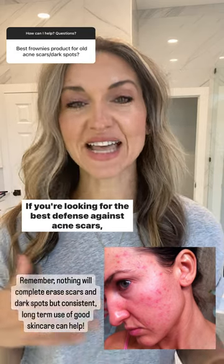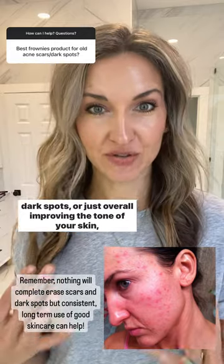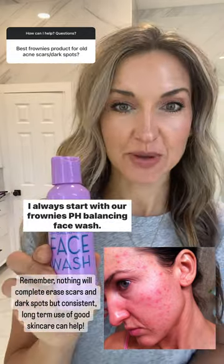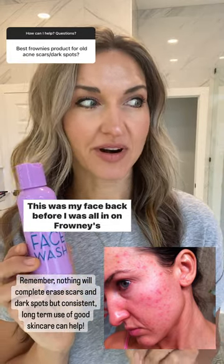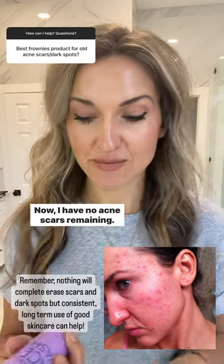If you're looking for the best defense against acne scars, dark spots, or just overall improving the tone of your skin, this is what I recommend. I always start with our Frownies pH Balancing Face Wash. This was my face back before I was all in on Frownies skincare, and you can tell it was really bad. Now, I have no acne scars remaining.